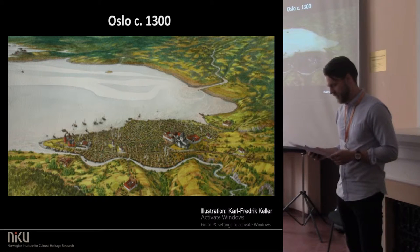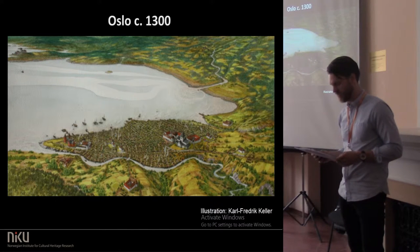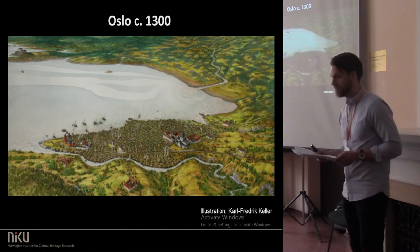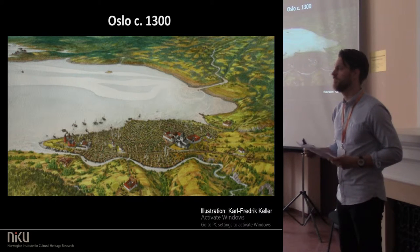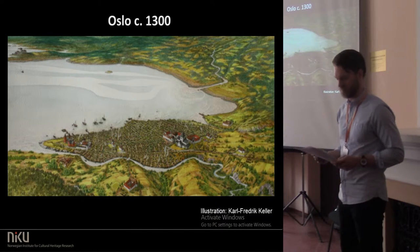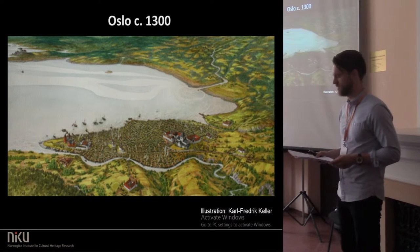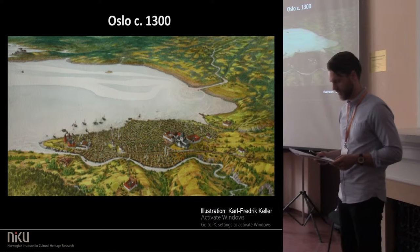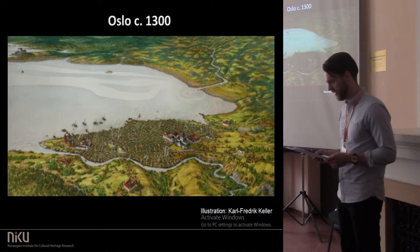Datable artifacts and stratigraphic information are generally lacking from the late 19th and early 20th century excavations of the town's secular buildings. The primary reason for this is that many of these investigations were led by architects who focused on the monumental royal and ecclesiastical architecture. Secular dwellings or storehouses were simply not considered equally interesting.